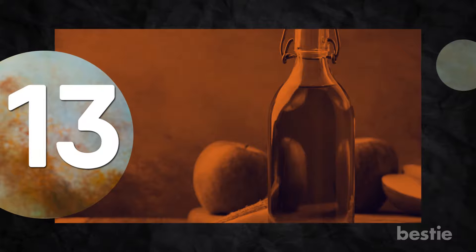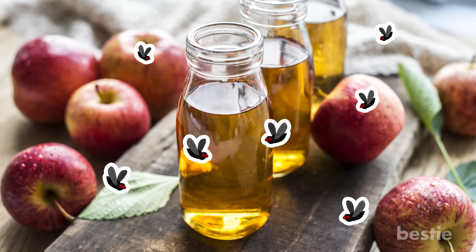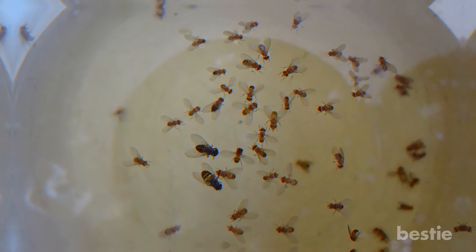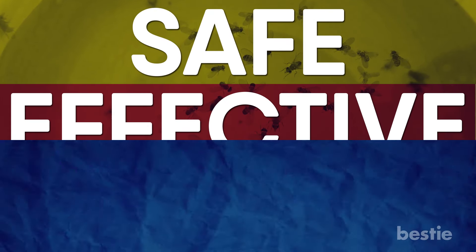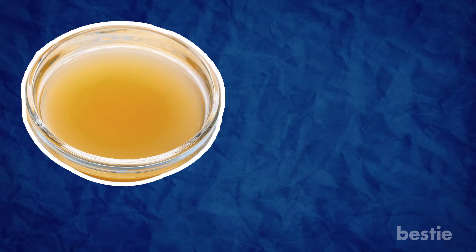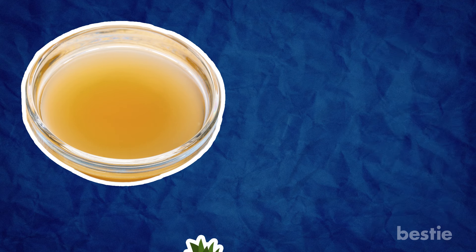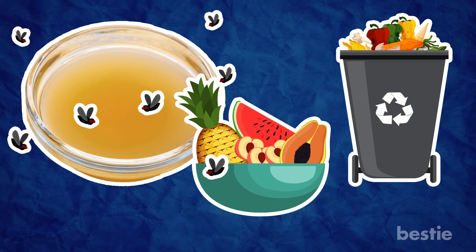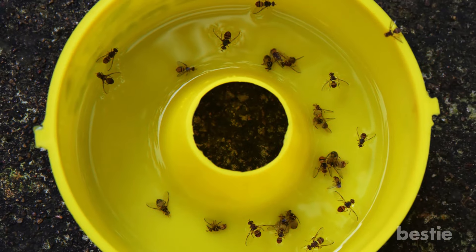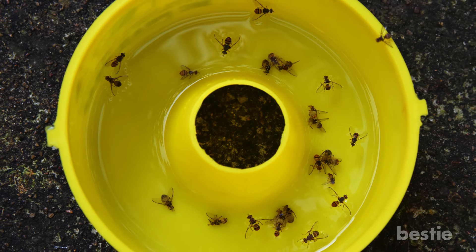Number 13: Apple cider vinegar for fruit flies. Apple cider vinegar has a strong sweet odor which is very attractive to fruit flies. Using this property, you can make your very own fruit fly death trap which is safe, effective and cheap. Just pour apple cider vinegar into an open cup or bowl and add a drop or two of dish detergent into it. Place it near your fruit bowl or trash can. The fruit flies will become attracted to the smell of the vinegar, and upon touching the bowl, the dish detergent makes these flies immediately sink and drown. Within a day, you will have nipped the problem in the bud.